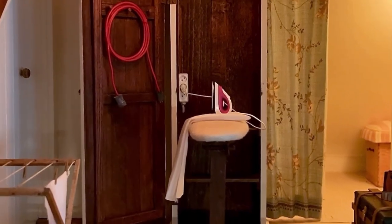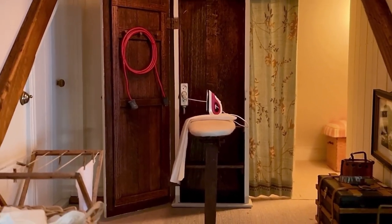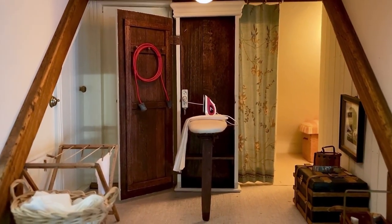It seems we have disturbed someone doing the ironing. Let's just leave them at their task and continue the tour.